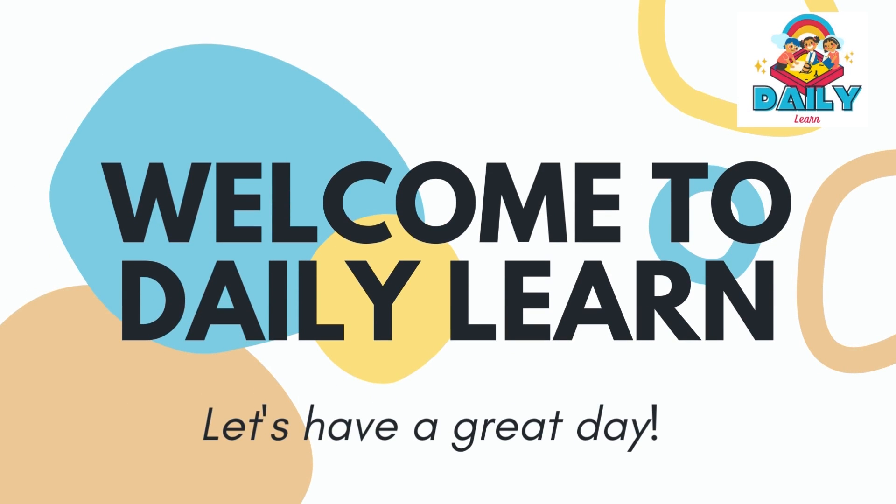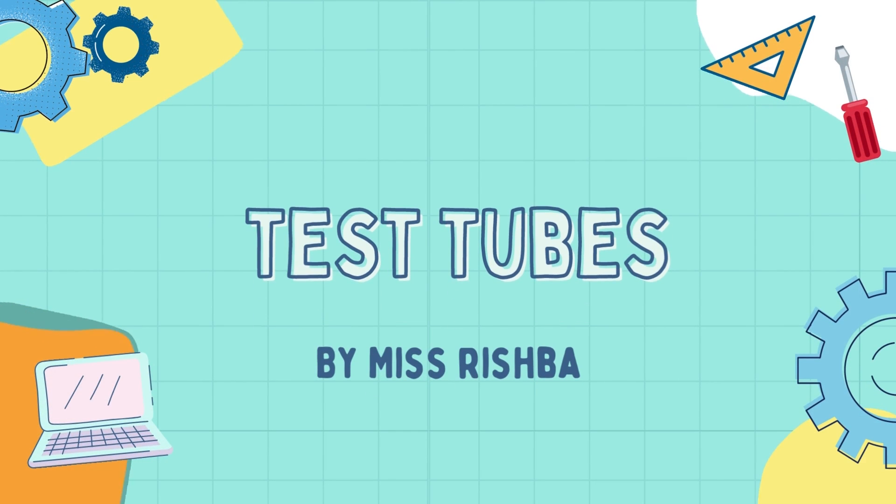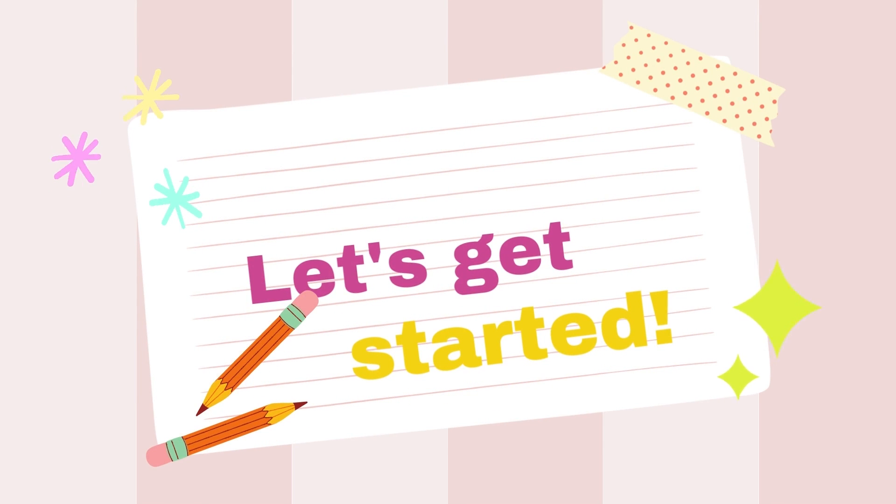Hello and welcome back to my channel Daily Learn. I am your mentor Rishva. Again I am here with a very entertaining topic. Do you know what does it mean by test tube? So, let's get started.